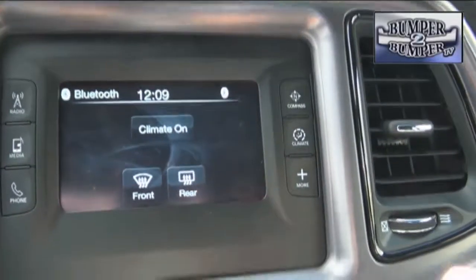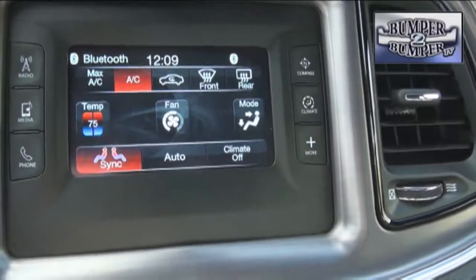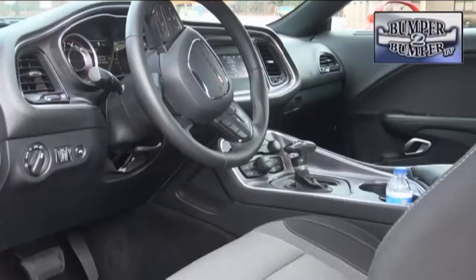Once you get beyond the retro dashboard, there's a reconfigurable center stat screen that handles multiple functions. It's right in line with the move to connected car technology that will become more prominent over the next few years.